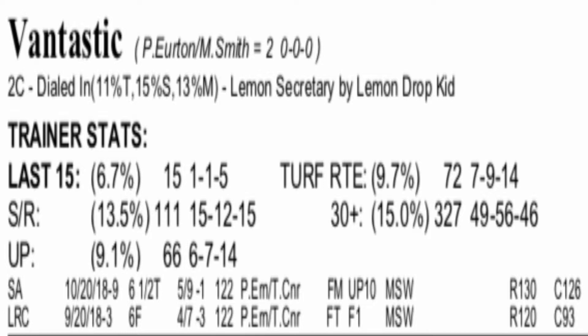Now, can he get two turns for this one? Looking at the dam, Lemon's Secretary was certainly bred to run all day. Her sire was Lemon Drop Kid, Belmont Stakes winner, and Sadler's Wells was the dam sire there. So there's plenty of stamina from the female side of the pedigree. Mike Smith is going to ride — I think he's going to get out there and get to the front. He had a bullet workout for this on November 18th at Del Mar, so look for him to scoot to the early lead and try to go wire to wire.